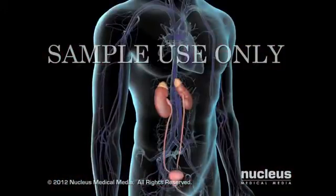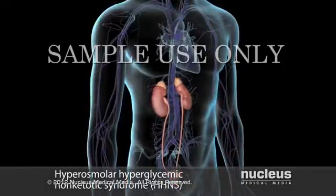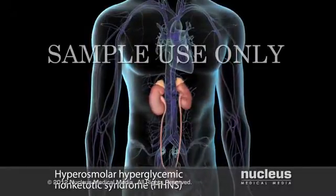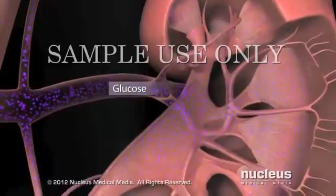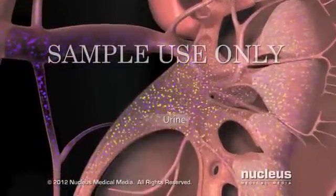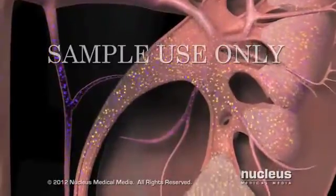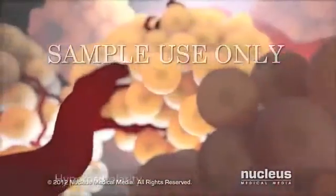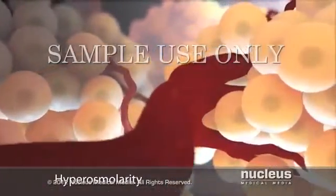Another complication resulting from failure to treat hyperglycemia is called hyperosmolar hyperglycemic non-ketotic syndrome, or HHNS. As the insulin deficiency continues, your blood glucose level increases. In response, your kidneys filter excess glucose out of the blood into urine, along with large amounts of water. Unless you consume large amounts of water, your kidneys cannot keep up with the demand of removing the glucose from your bloodstream and diluting it sufficiently in urine. As a result, your blood becomes much more concentrated than normal, a condition called hyperosmolarity.